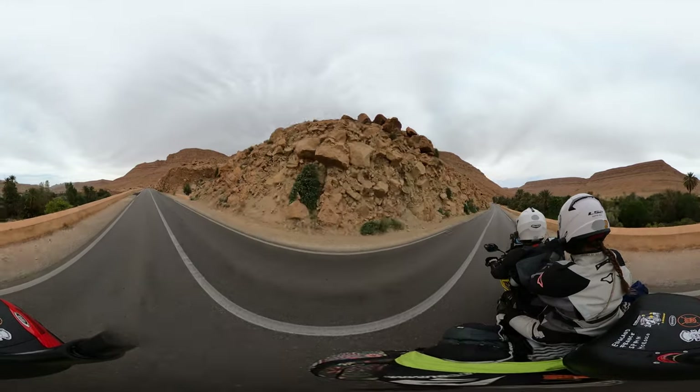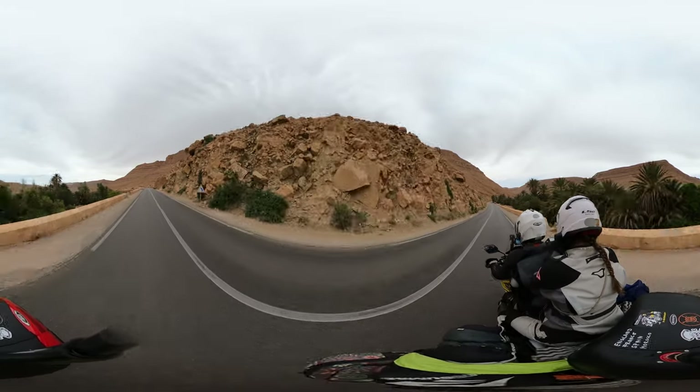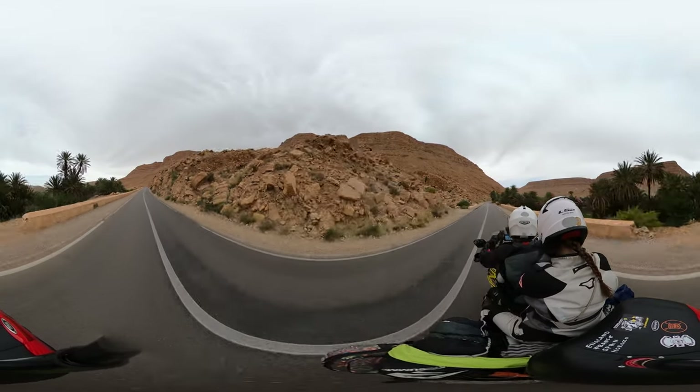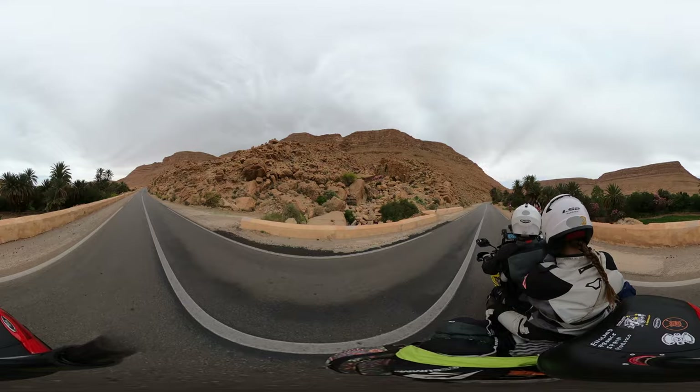There's a woman riding a donkey just coming up on the right here — not sure exactly where they're going. Hello, hello!